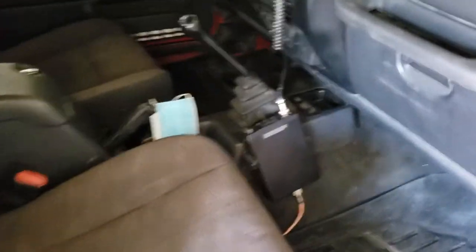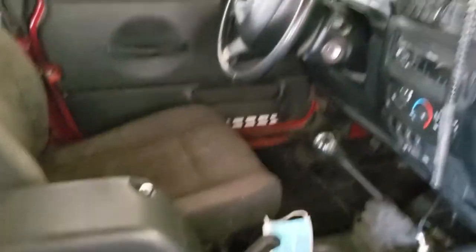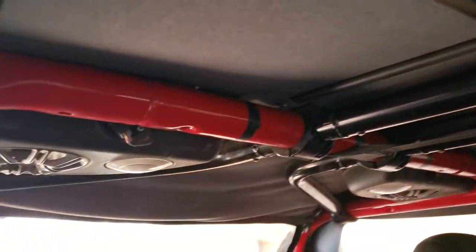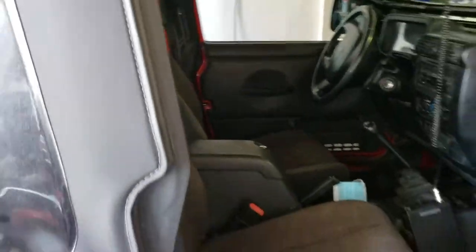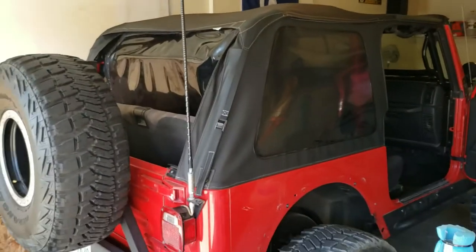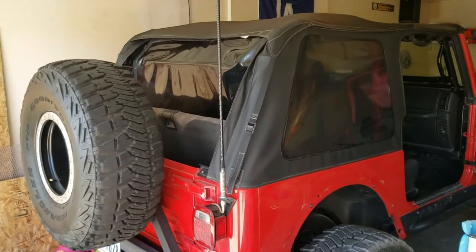It's got a CB, standard transmission, full roll cage up front and all the way to the back. It's pretty well taken care of. It's got a soft top — the only thing I wish I had was a hard top, but it's okay. It's got the nice full-size swing-out spare on the back.